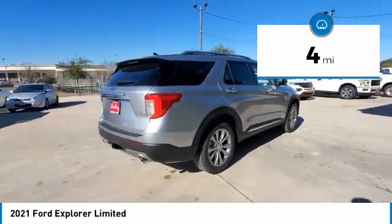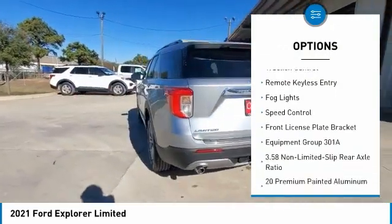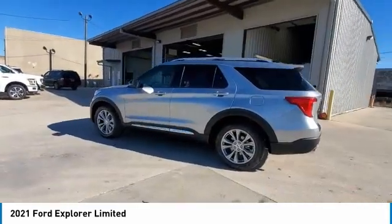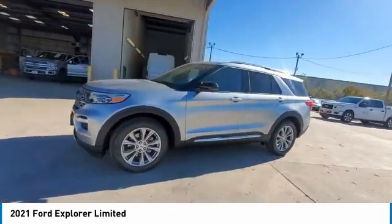Here are some of this vehicle's great options: electronic stability control, alloy wheels, aluminum wheels, power liftgate, brake assist, traction control, remote keyless entry, fog lights, speed control, front license plate bracket. Searching for a dependable vehicle that looks great too?